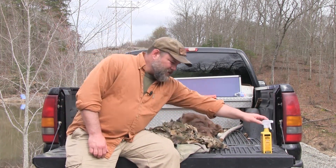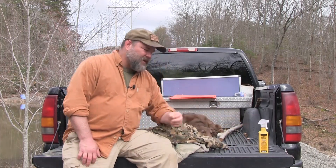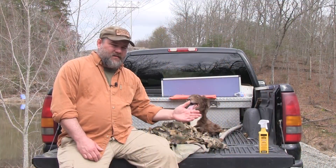What we've got is a bottle of Sawyer permethrin — there are any number of makers that make it, but this is widely distributed so it's easy to find. I'll have a link in the blog where you can buy some of this yourself.